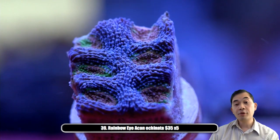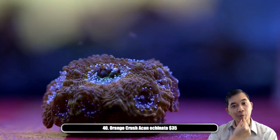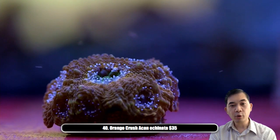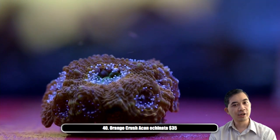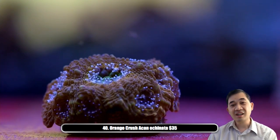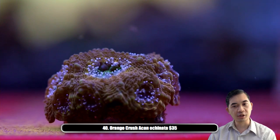Number forty — this guy I am sure is an acan echinata. The echinatas really come down to either a true rainbow — a combination of purples, greens, and oranges — or the ones that are mostly orange, which get dubbed an orange crush. We've got one of these guys available and it's got a ton of polyps — probably at least a dozen — so it's a pretty good deal for $35.